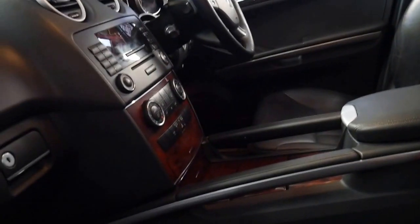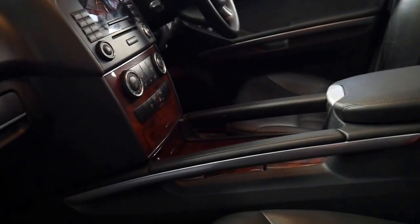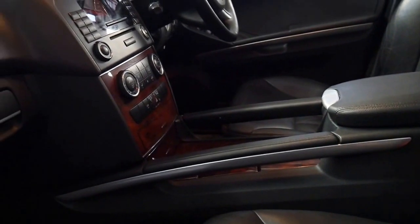It's got electric seats. I think the logbook needs to be seen to be appreciated.